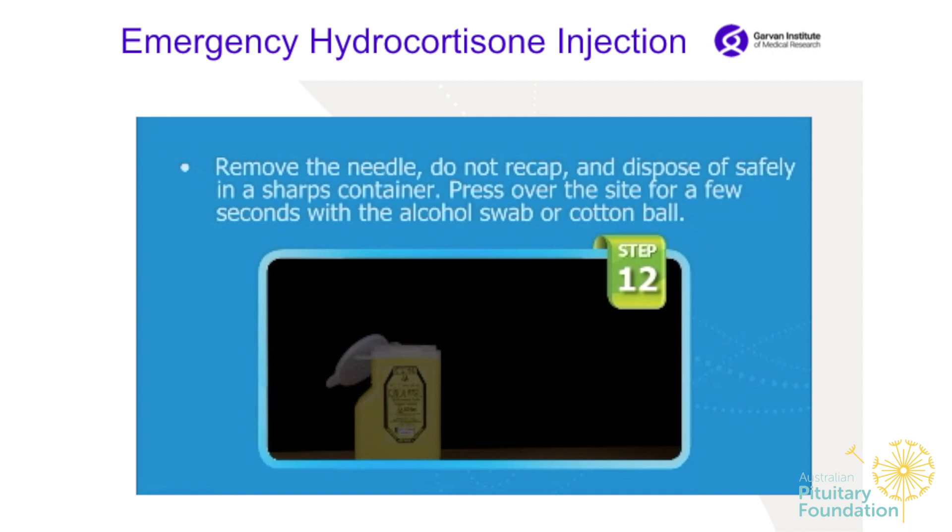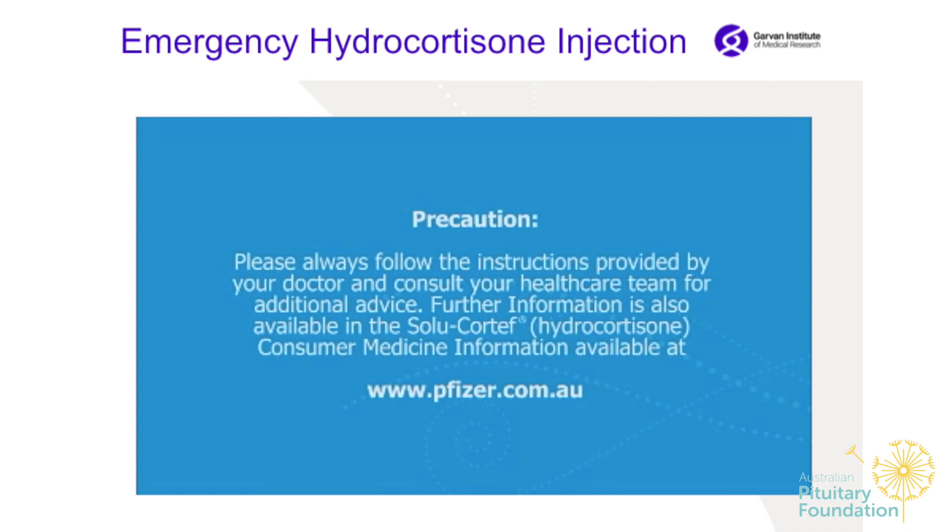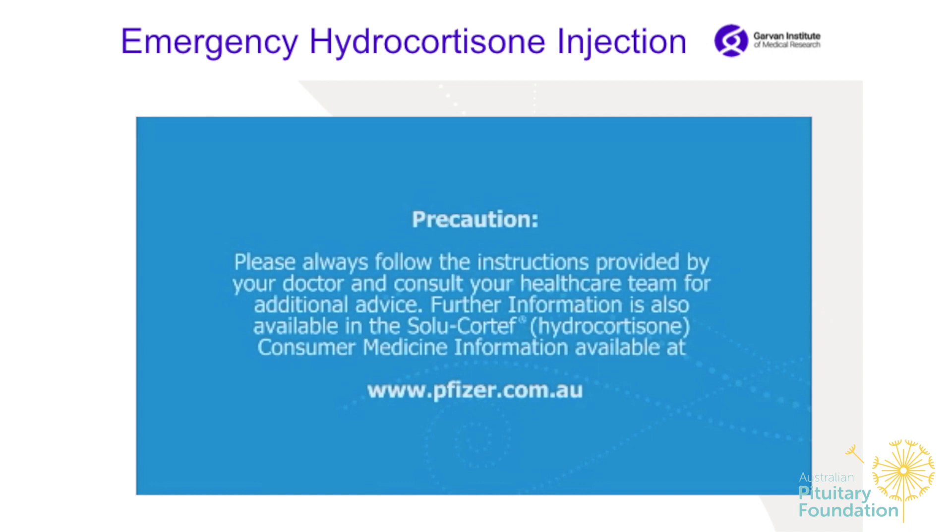Always follow the instructions provided by your doctor and consult your healthcare team for additional advice. Further information is also available in the Solucortef hydrocortisone consumer medicine information at www.pfizer.com.au.